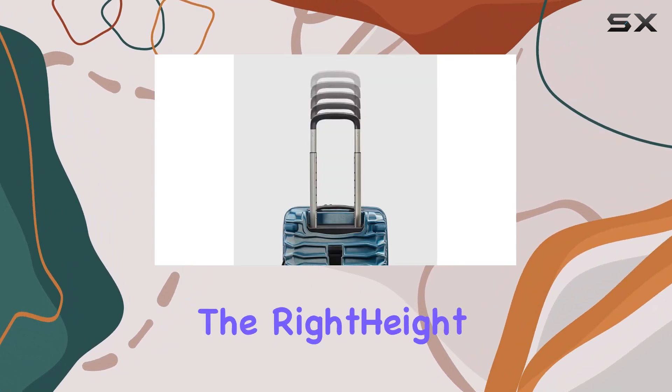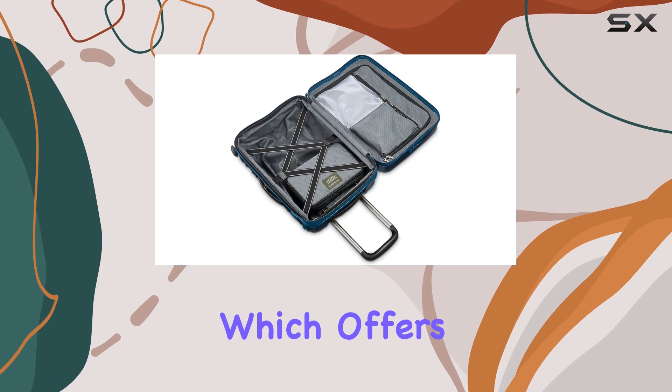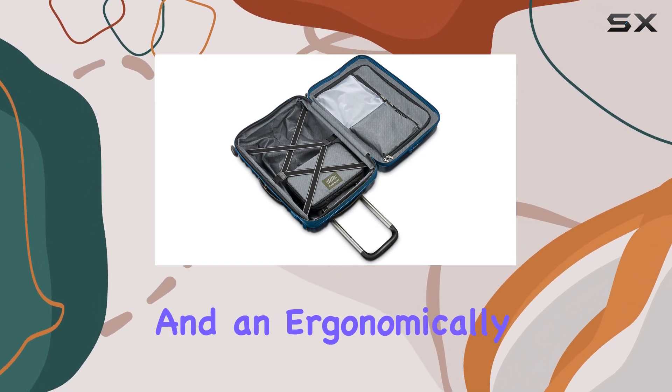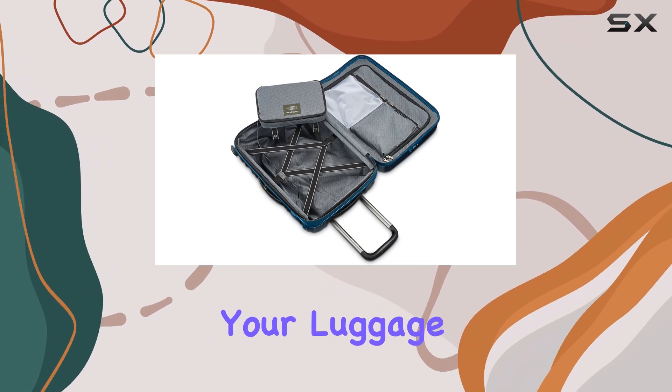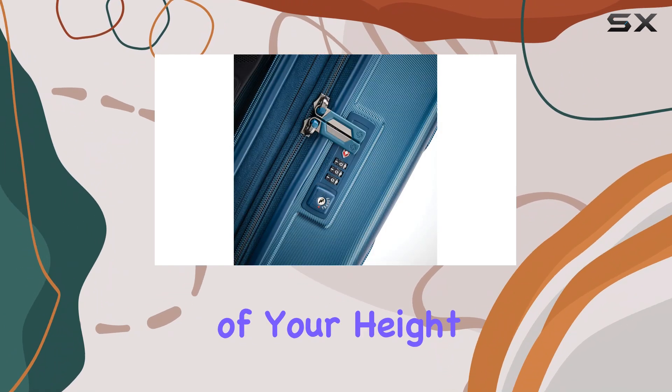Comfort is also a priority with the right height pull system, which offers multiple 1-inch adjustments and an ergonomically designed comfort grip. This ensures that you can easily pull your luggage without straining your back, regardless of your height.